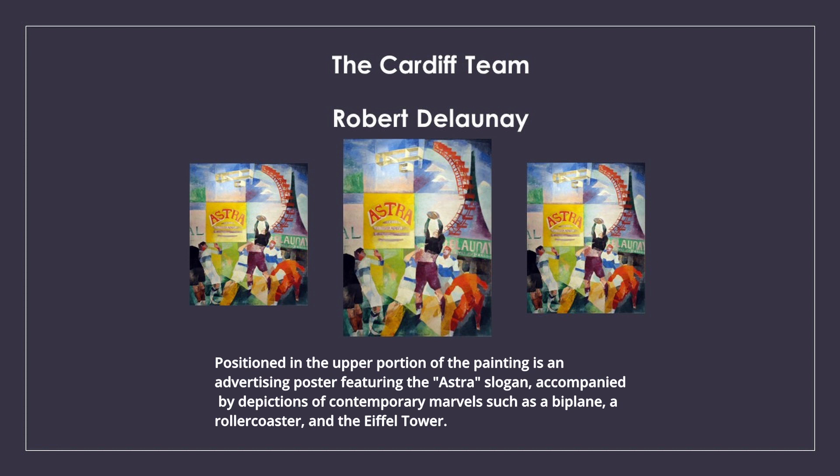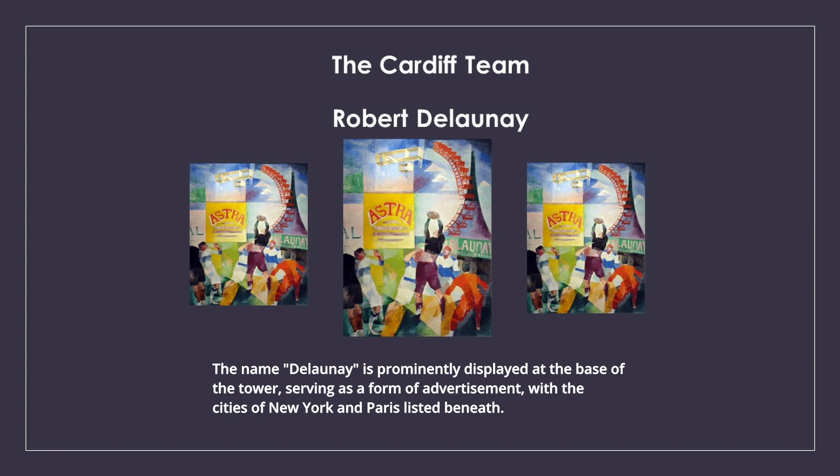Positioned in the upper portion of the painting is an advertising poster featuring the Astra slogan, accompanied by depictions of contemporary marvels such as a biplane, a roller coaster, and the Eiffel Tower. The name Delaunay is prominently displayed at the base of the tower, serving as a form of advertisement, with the cities of New York and Paris listed beneath.